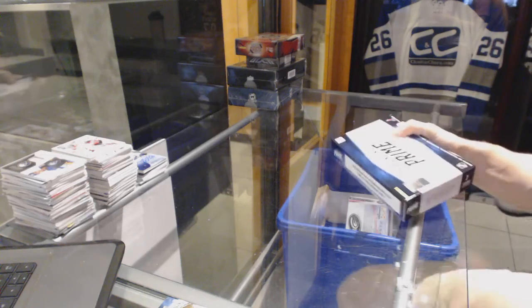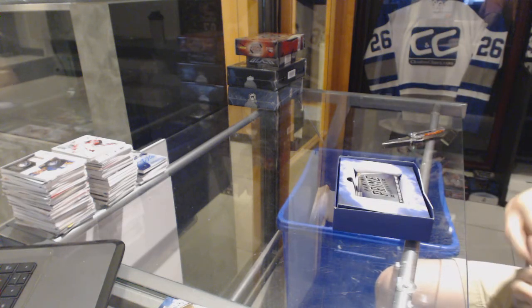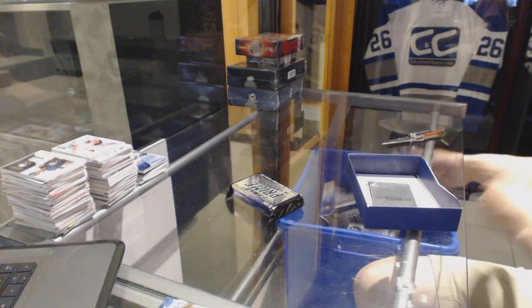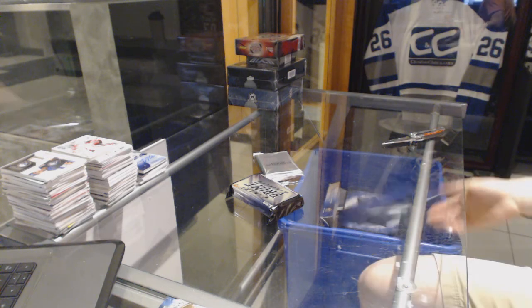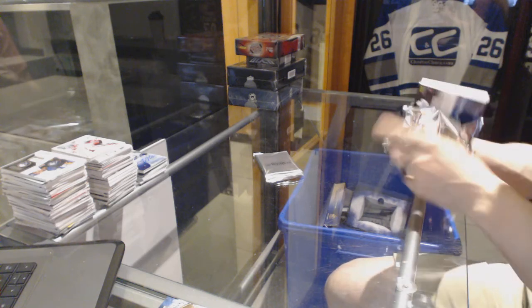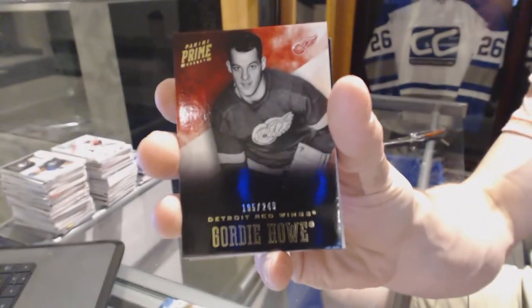Team Canadian Price, starting with the $1,213. Base card number 249 for the Detroit Red Wings, Gordie Howe.